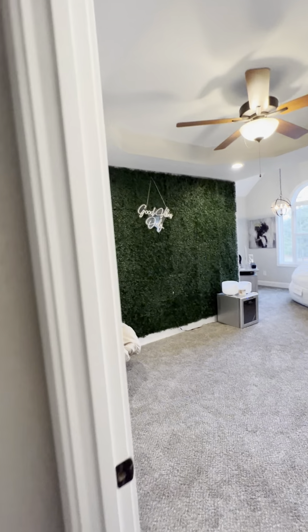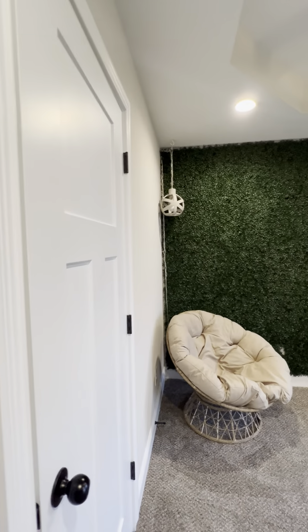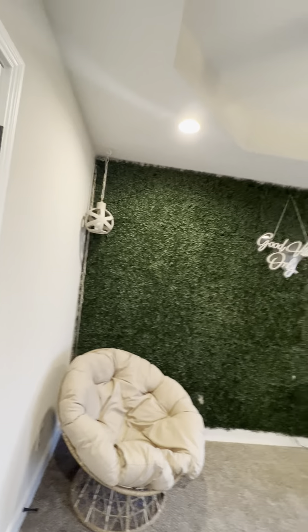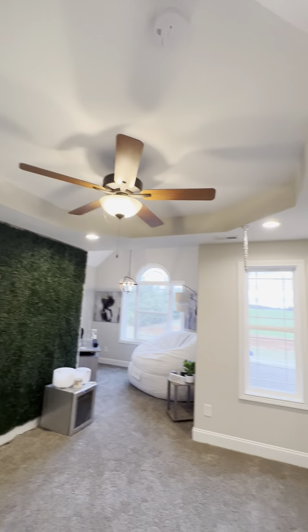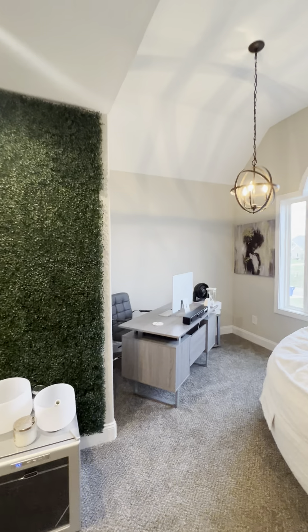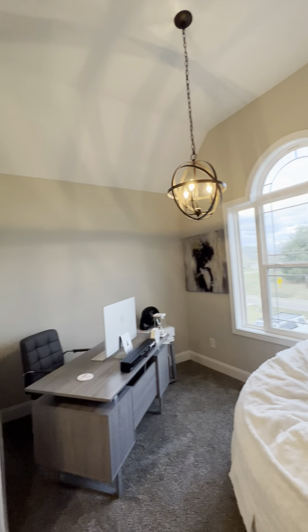Next room on the right — guest bed number three, the closet right when you walk in. Again, detail on the ceiling. This one's kind of fun because you've got almost like two rooms in one.